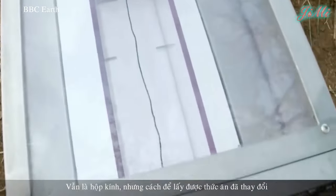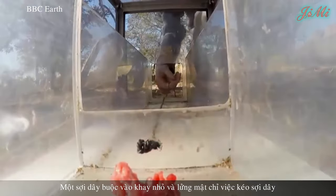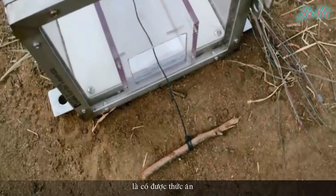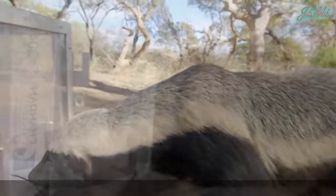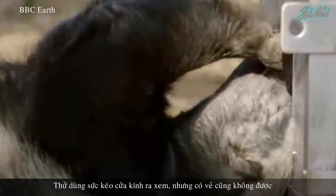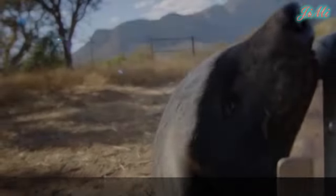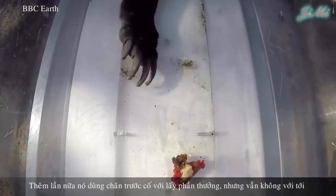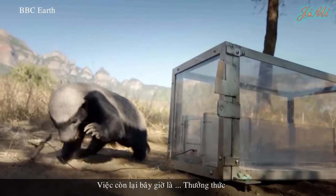Thử thách thứ 2: Vẫn là hộp kính, nhưng cách để lấy được thức ăn đã thay đổi. Một sợi dây buộc vào khay nhỏ, và lưỡng mật chỉ việc kéo sợi dây là có được thức ăn. Liệu lần này lưỡng mật có đủ thông minh để lấy được phần thưởng không? Nó chạy đến, dùng chân thử khều phần thức ăn ra nhưng chân hơi ngắn. Thử kéo cửa kính ra nhưng cũng không được. Cuối cùng, nó nhìn thấy sợi dây và dùng sức kéo mạnh. Và bây giờ là thưởng thức.